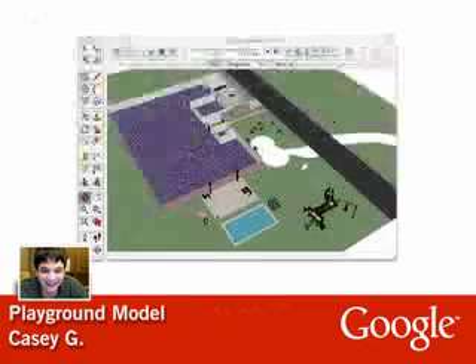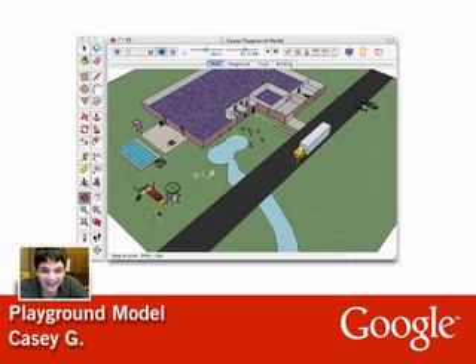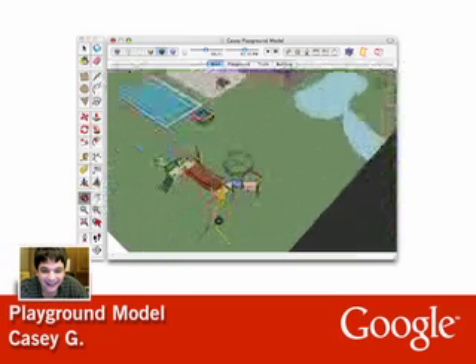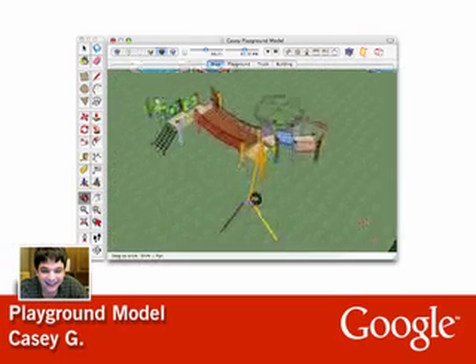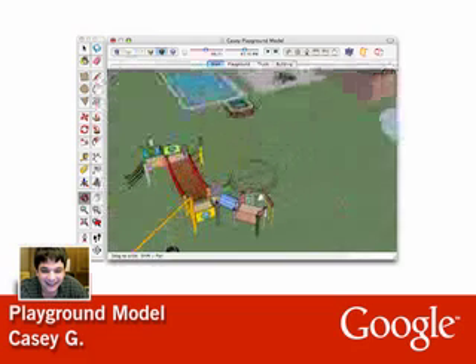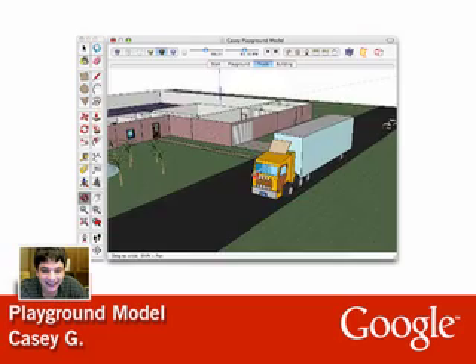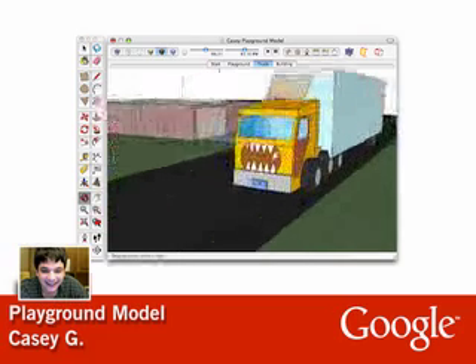And here's Casey's dream house. Casey really covers a lot of ground in this model. Casey combines his own models with pre-drawn components like this playground equipment from SketchUp's component library. In some cases, he improves upon SketchUp's components, like by drawing teeth on this semi.